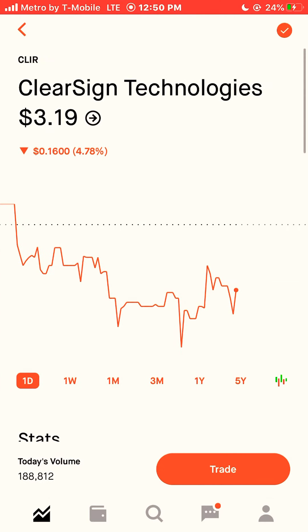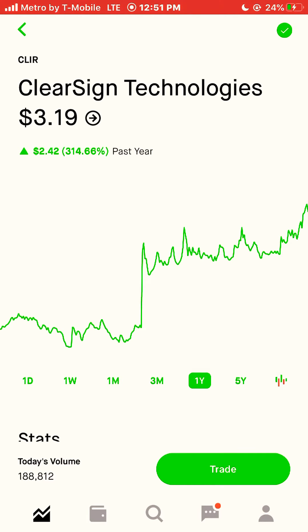Next stock is ClearSign Technologies, ticker symbol CLIR. CLIR is $3.19 a share, and that stock was up 314% this year in 2020. I'm going to buy two shares of this stock.